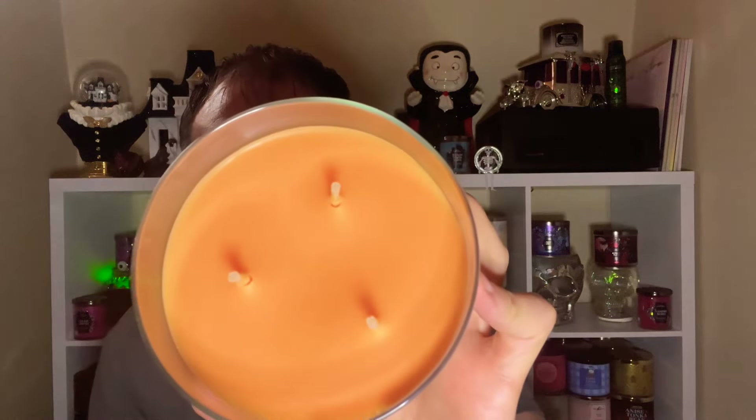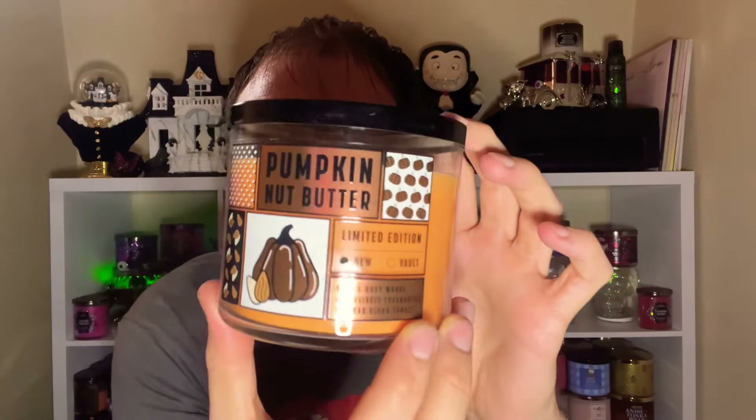The orange wax with thick rope wicks smells very spicy — nutmeg, cinnamon, those fall spices. It does smell pretty good. The scent notes are pumpkin spice, creamy nut butter, and a sprinkle of cinnamon. I'm getting a lot of the pumpkin spice and cinnamon, with a subtle creaminess of that nut butter in the background. It smells strong and good — I love the little pumpkin picture on it!